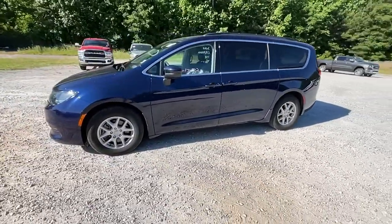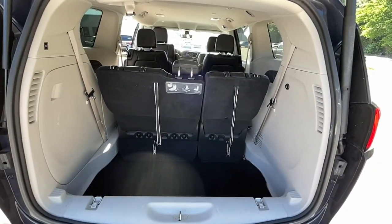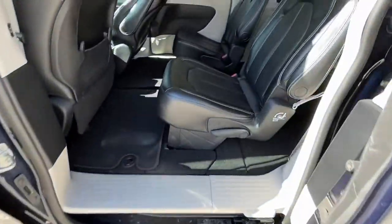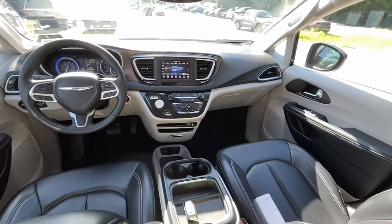The following are some of this vehicle's highlighted options: keyless entry, power liftgate, heated mirrors, remote engine start, keyless start, V6 cylinder engine, satellite radio, backup camera, rear AC, and multi-zone AC.